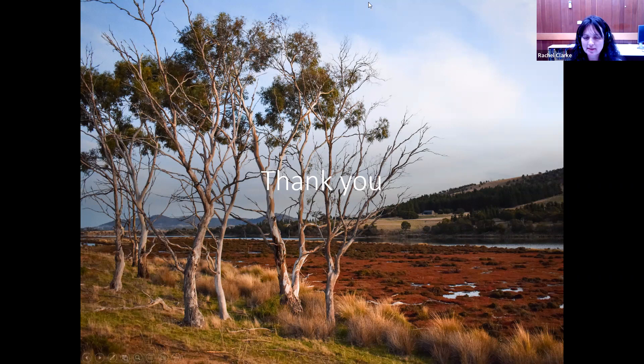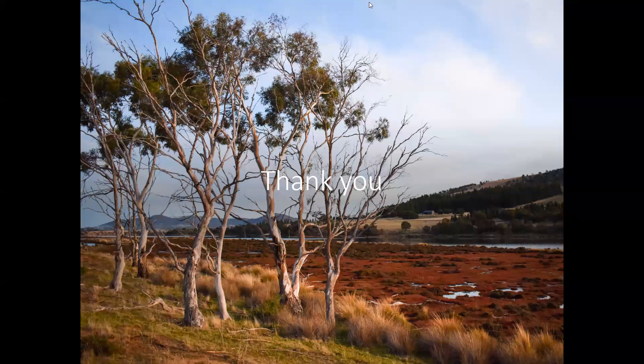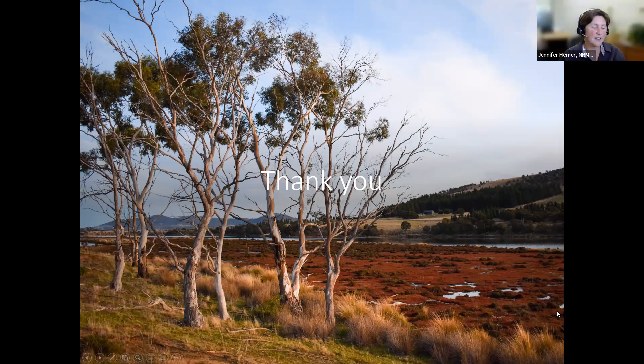Amanda has unmuted: she just missed the very start and asks about the area of the restoration site. Jen confirms it's 65 hectares of the temperate salt marsh community. They'll also measure impacts on the adjacent seagrass community and the supertidal fringing community too, but in terms of the salt marsh it's 65 hectares.